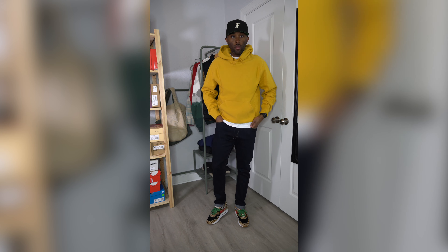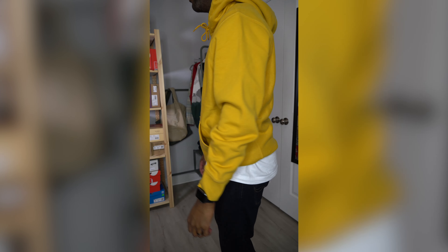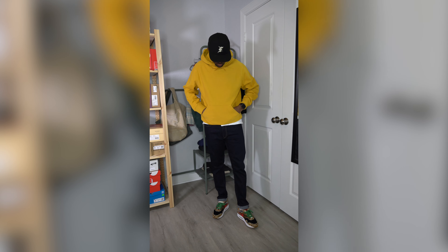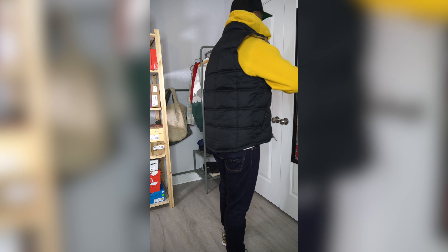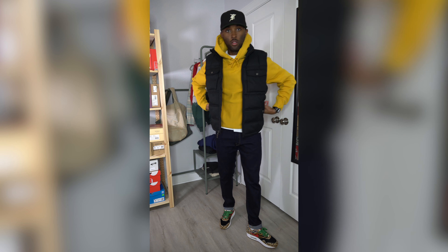Next outfit, we're going with something a little more simple — where the sneakers are kind of the standout. This is a very plain outfit with a very plain hoodie, but basic hoodies are my favorite because I can add whatever I want to them. This is a yellow J.Crew hoodie which I believe is on sale right now — I'll link it in the description. This hoodie is definitely heavier and higher quality than the Gap hoodie. To add more layers and warmth, I do have a puffer vest to throw on top — it's a good way to accent the hoodie.